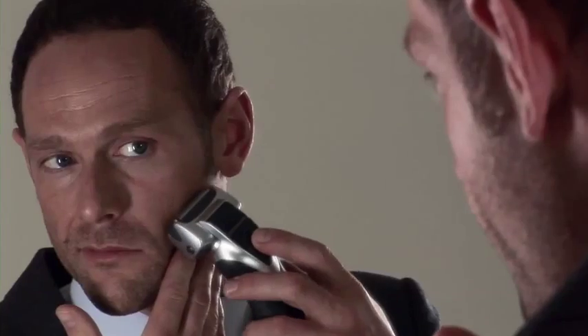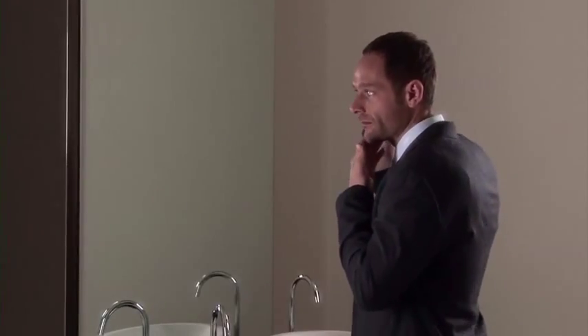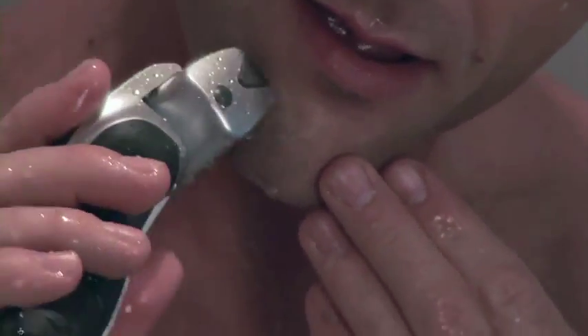With all Panasonic men's shavers, you can enjoy excellent dry shaving or the refreshing feeling of a wet shave. Our water-tight shavers allow your shaver to be fully immersed in water, so you can shave wet with lather or even use it under the shower.